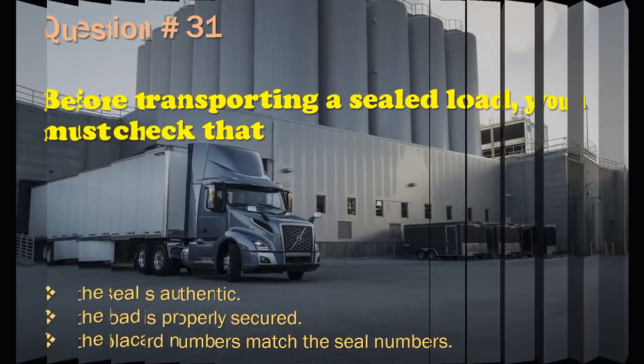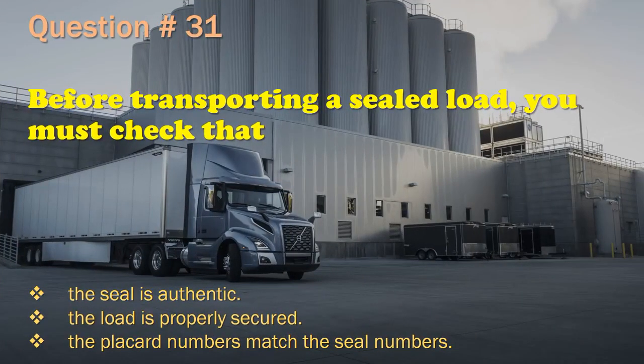Question 31: Before transporting a sealed load, you must check that: The seal is authentic. / The load is properly secured. / The placard numbers match the seal numbers. The correct answer is: The load is properly secured.